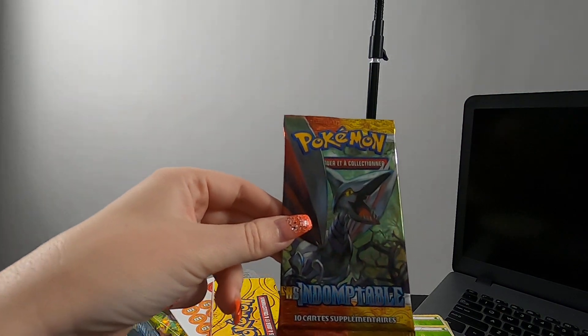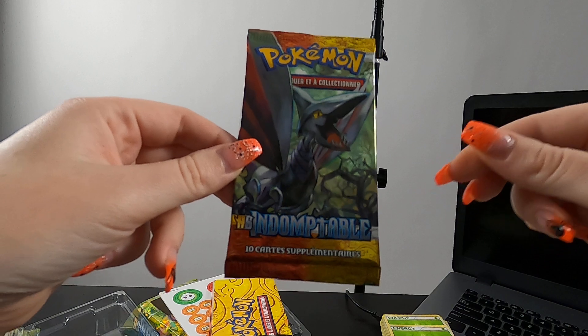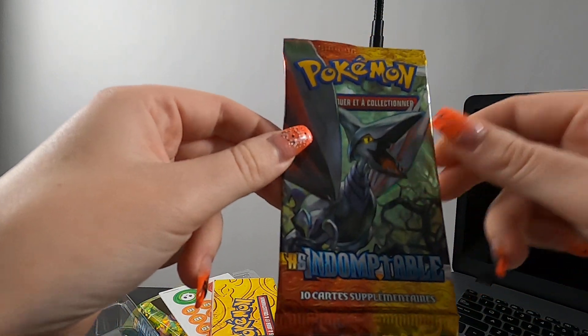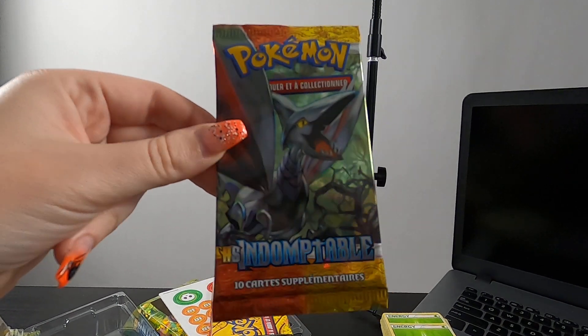So that's going to do it for this video. I'm not going to open the other pack — I'm going to leave that one sealed for now. But this is cool. I'm going to try and get my hands on more of these, because that was a really different kind of opening. I hope you guys enjoyed it. Please leave me a thumbs up, and I will see you guys very soon. Bye for now.